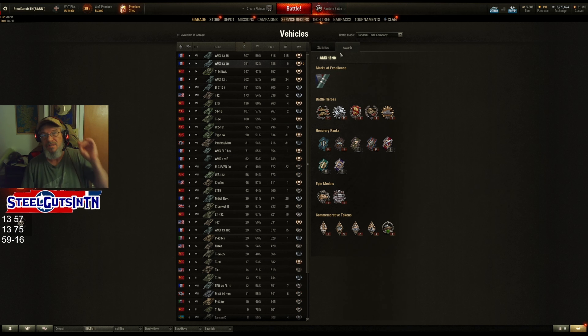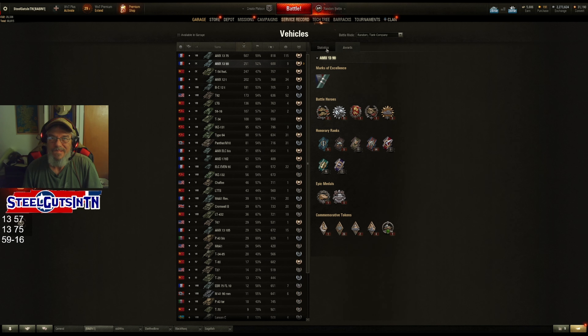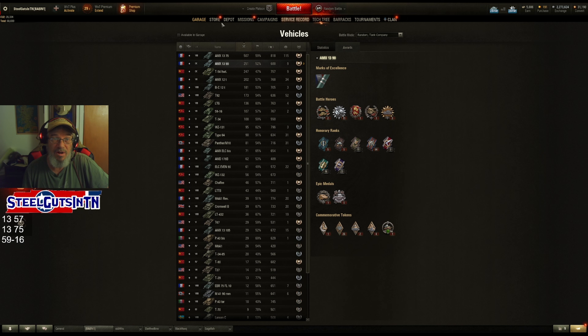I wish there was something in here that said where in your tank career you bought this tank - a date or number of battles, either one would be fine. Because I don't remember how long ago I got this tank - was it 4 years ago? And I'm just better now than I was 4 years ago - it would be a nice thing to see. We're not averaging very good, that's almost 2,400. On NA I'm like 2,600 to 2,800, and we already 3-marked this on NA.